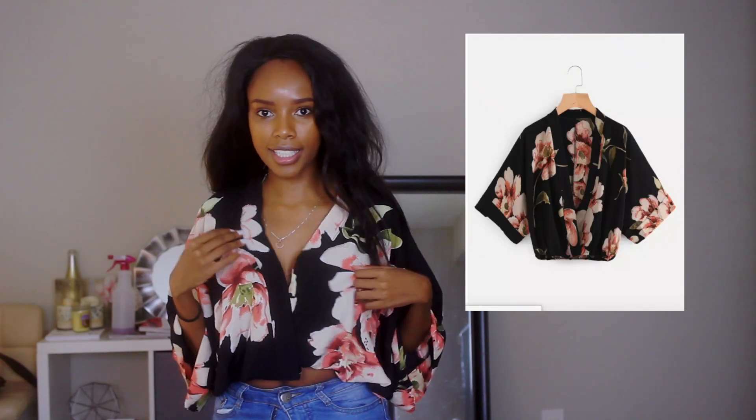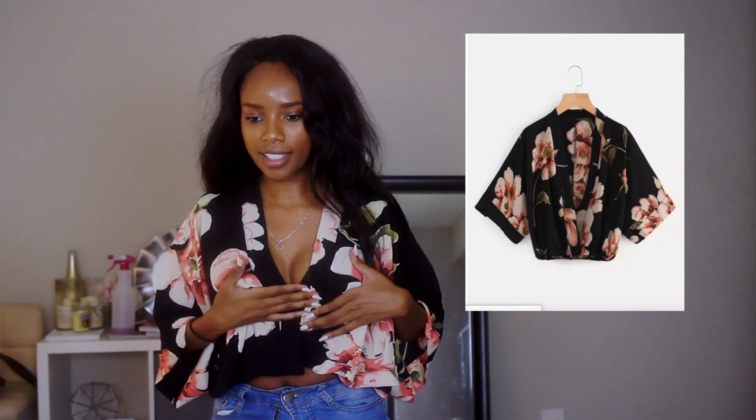This is the second one. I definitely need to wear something underneath because legit, you can just see straight through my bra.